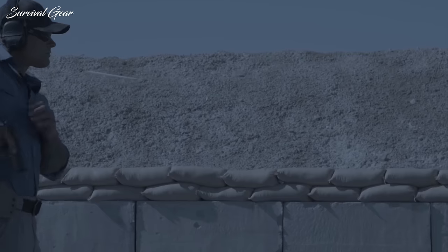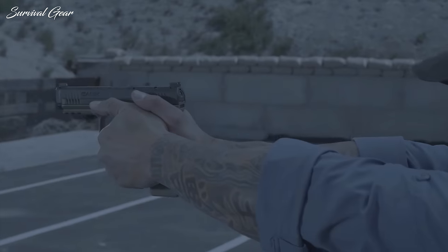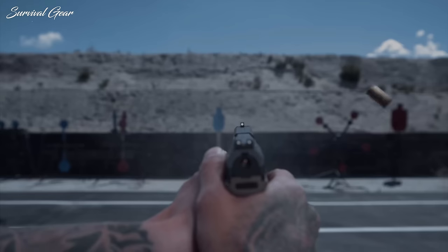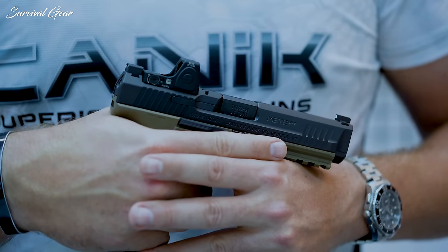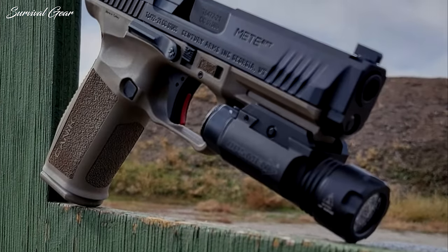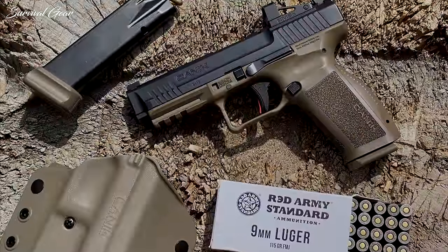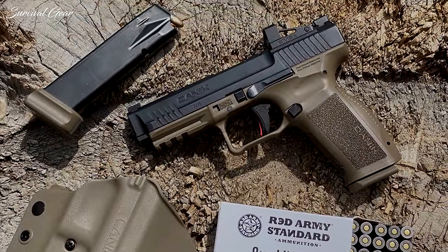Hanging with the cool kids is now easier, thanks to an optics cut that will accept both the RMRCC and Shield footprints, and the front sight is tall enough to co-witness with either MRDS. Forward cocking serrations have been added to the slide, which, together with some internal lightning cuts, have shaved a half ounce from its overall weight. The fully cocked striker has been retained, resulting in one of the sweetest trigger pulls of any polymer-framed handgun currently on the market.